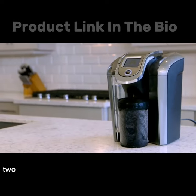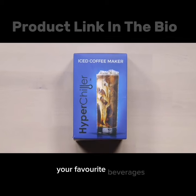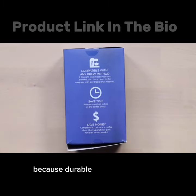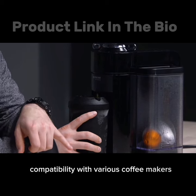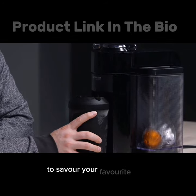The HyperChiller HC2 is a game changer when it comes to quickly chilling your favourite beverages, and I'm excited to share my thoughts on this fantastic product. Because of its durable and improved design, quick and hassle-free chilling, and compatibility with various coffee makers, it's a time-saving and enjoyable way to savour your favourite drinks.